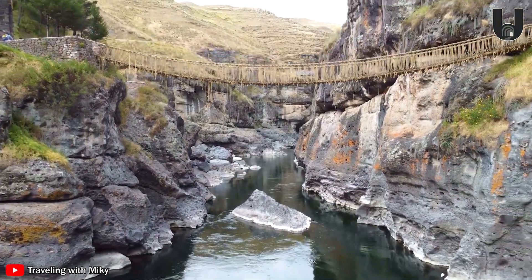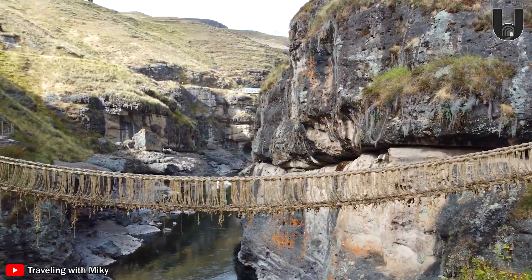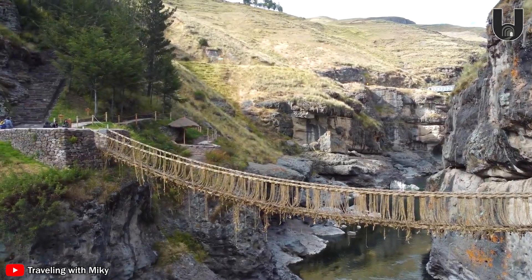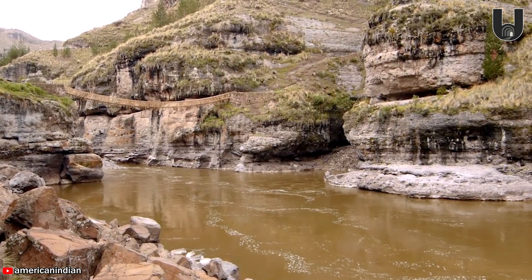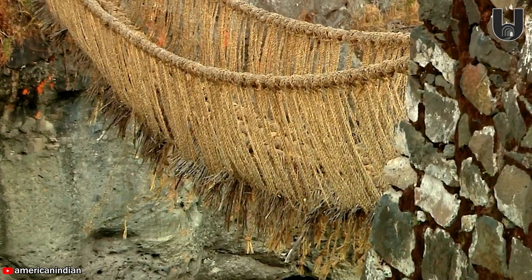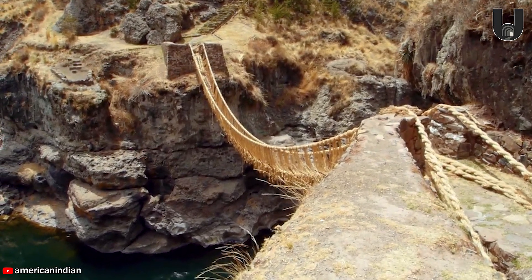Quesoichaca is a mysterious ancient Inca rope bridge stretching across Peru's majestic Apurimac Canyon. With a 28-meter length, Quesoichaca was once an important part of the vast Inca road network, linking regions and facilitating trade and communication. Stepping onto this bridge, woven from qoya grass, feels like a journey back in time — an adventure into the remarkable engineering of the Inca civilization.